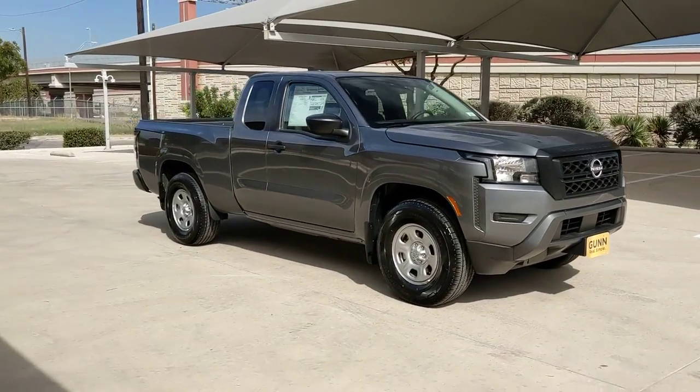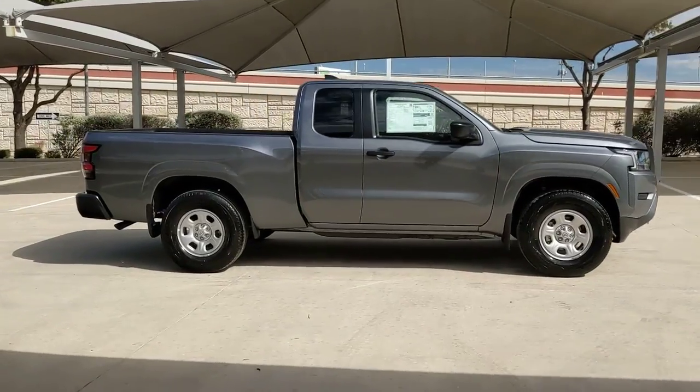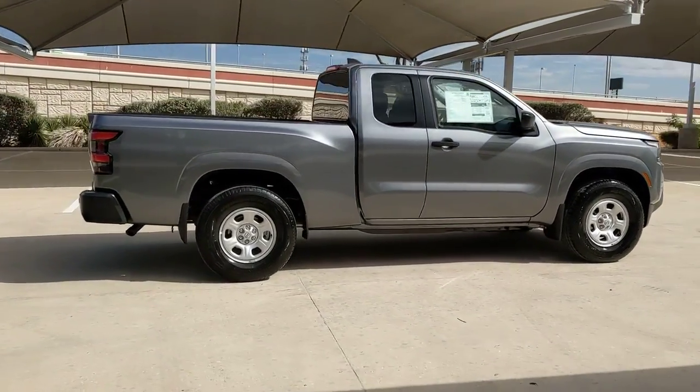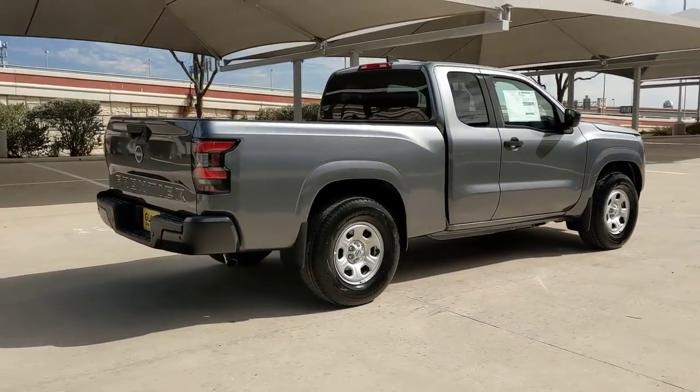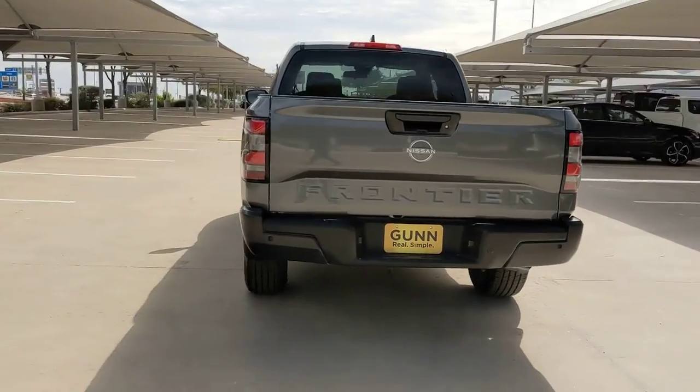Here is a wonderful 2023 Nissan Frontier. This capable Frontier delivers impressive durability and a work ethic to match. Ready to tow, haul, or explore the trail, this rugged midsize pickup is an exceptional value.